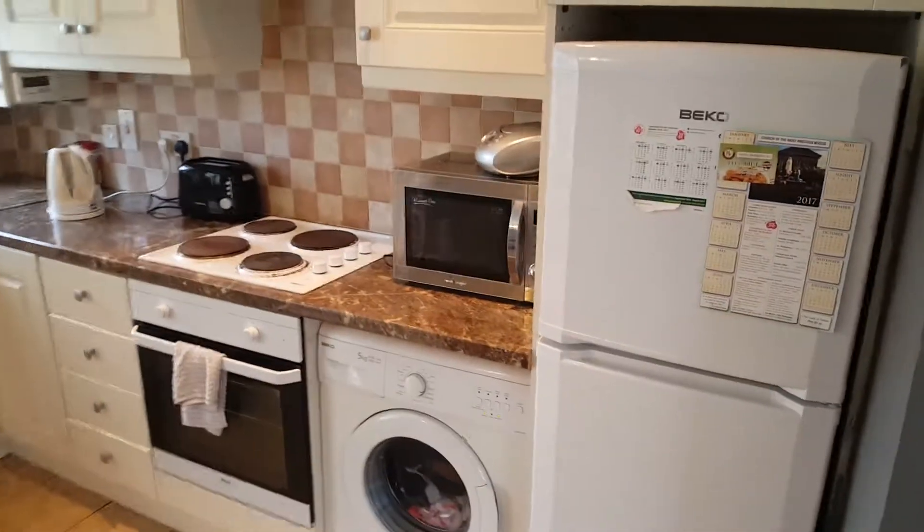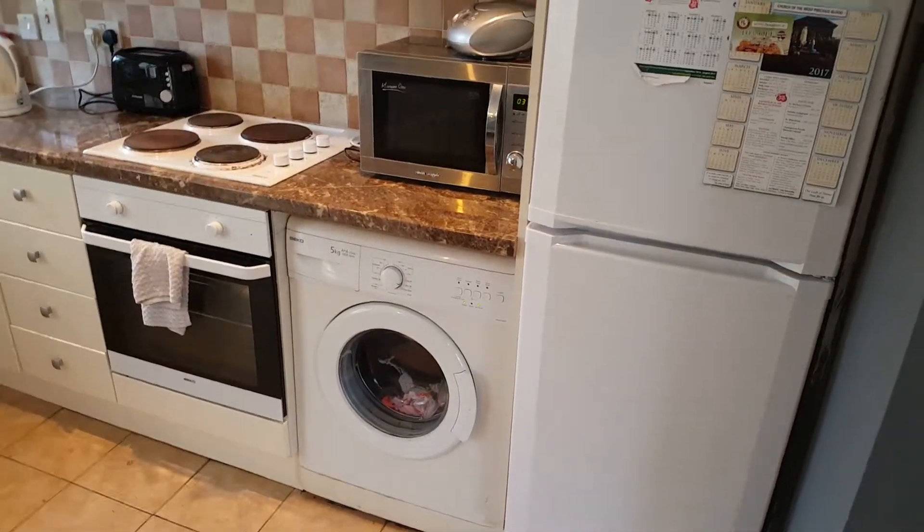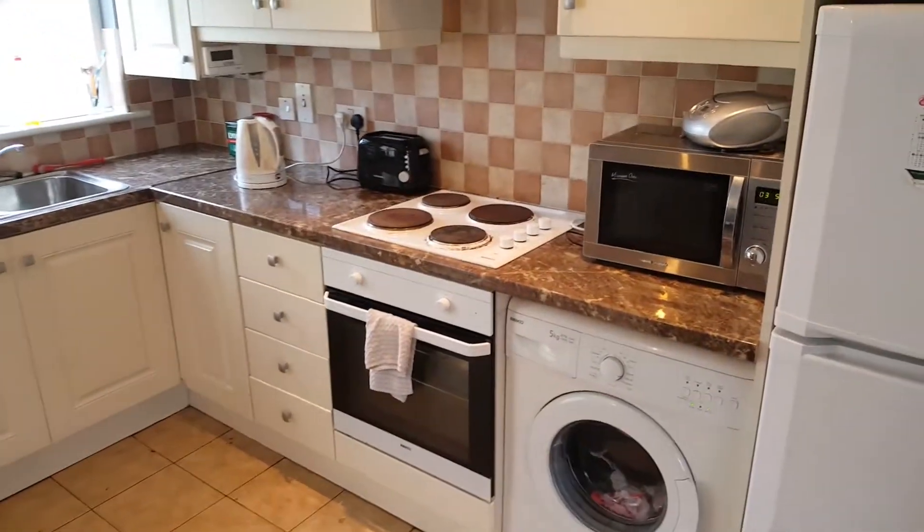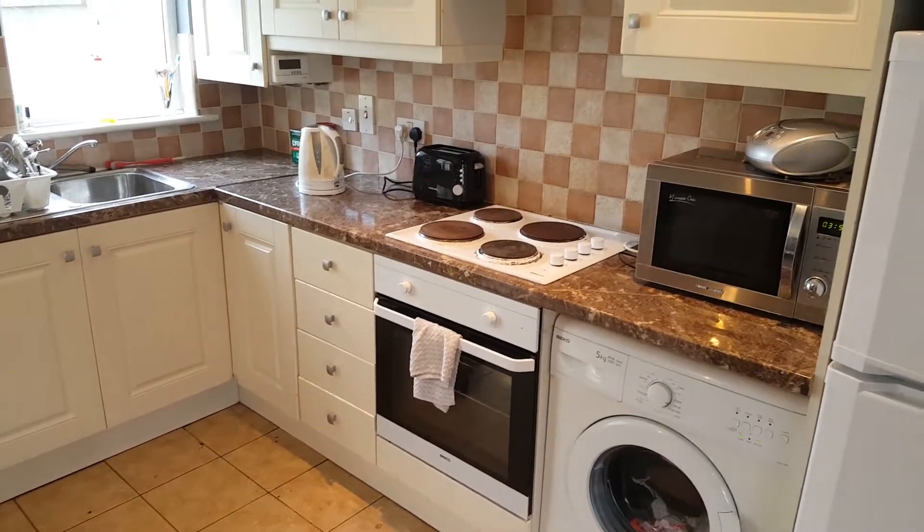Let's have a look in the kitchen first. A lot of space, tons of storage, washing machine, dryer, oven, cooker and microwave. Everything you need.